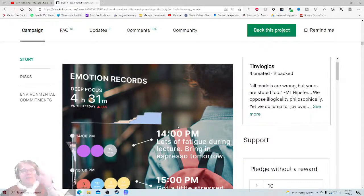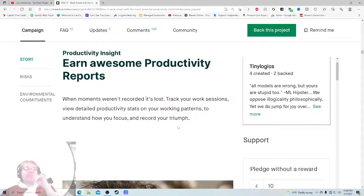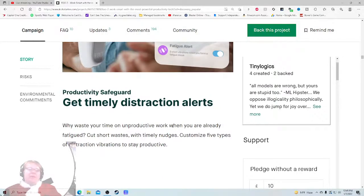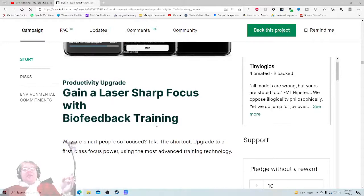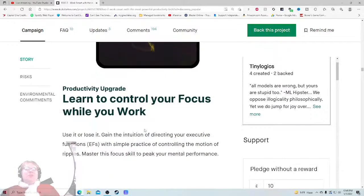'Earn awesome productivity reports - when moments aren't recorded, it's lost. Track your work sessions, view detailed productivity stats on your working patterns to understand how you focus.' And now it really does sound like we're promising way too much. 'Why waste your time on unproductive work when you're already fatigued? Cut short waste with timely nudges. Customize five types of distraction vibrations to stay productive.' That is actually really cool. 'Gain a laser sharp focus with biofeedback training. Why are smart people so focused? Take the shortcut, upgrade to first class.' I don't know what that means. 'Learn to control your focus while you work.'